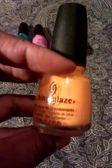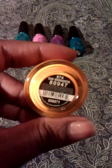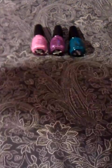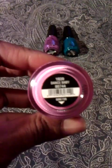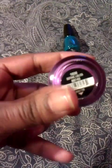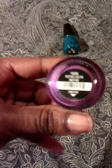My favorite of them all, I believe, is this yellow which is called Sun Worshipper. Another teal green blue aqua family color which is called Turn Up Turquoise — it's also a neon color. Another pink which is called Dance Baby.